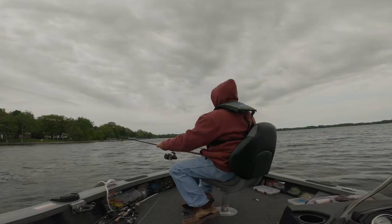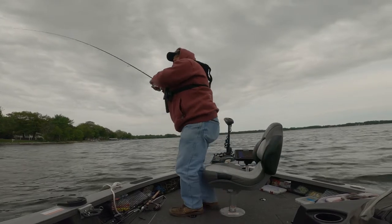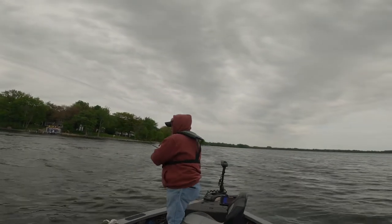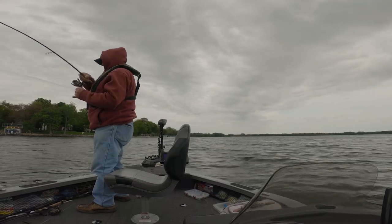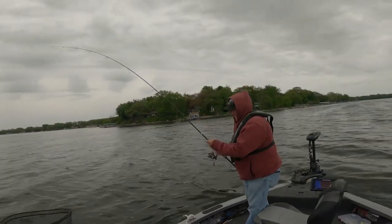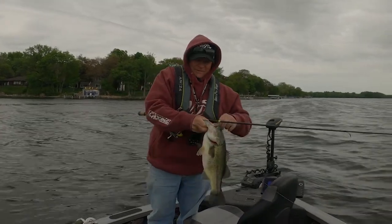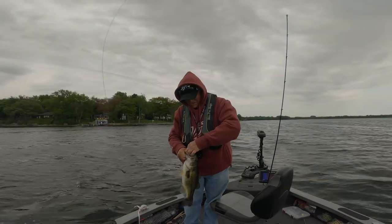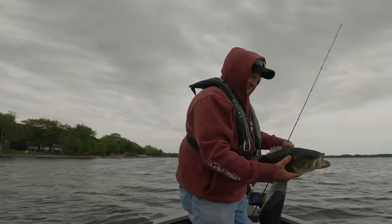I'm going to slide this again that way. There we go — a little better. This one might need a net. Whoa, look at that one! That's a nice one. Jumping! That's more like it, huh? Boy, he ate it. He knew well. Just got to stick with it. We'll let him go — he's a pretty nice fish.